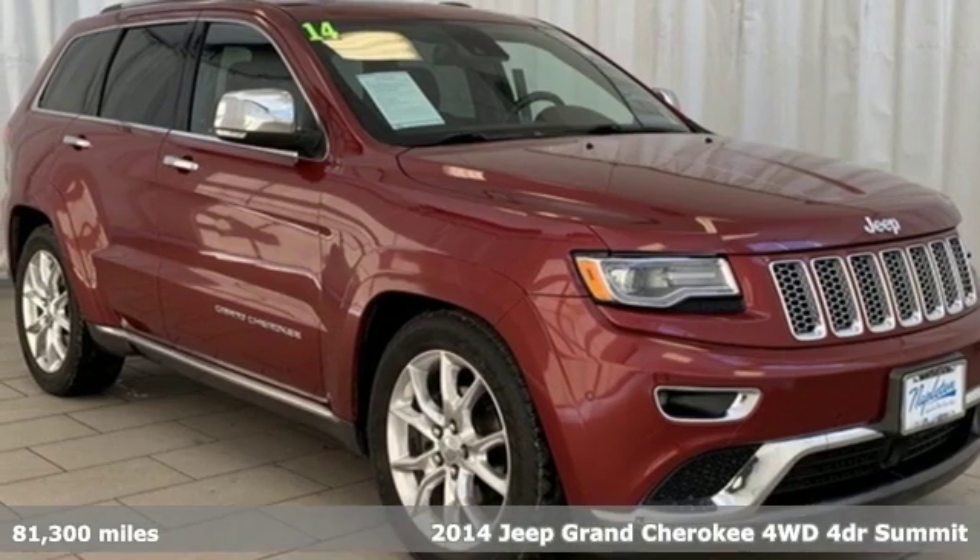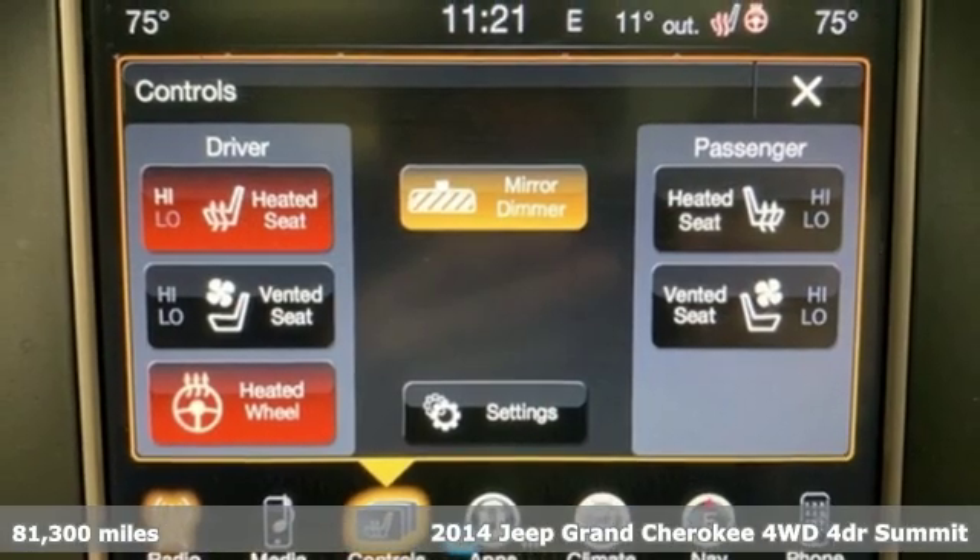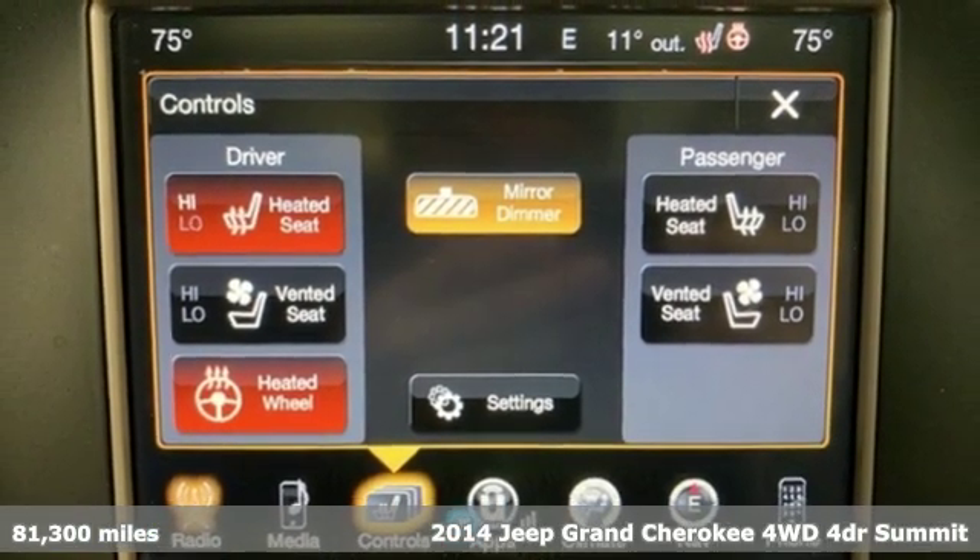Here's a 2014 Jeep Grand Cherokee. The Jeep life fits your life. It's well equipped with the features you need.